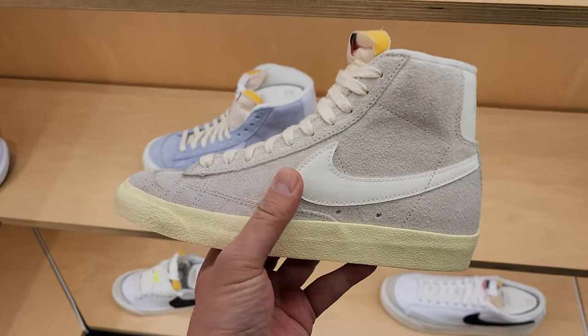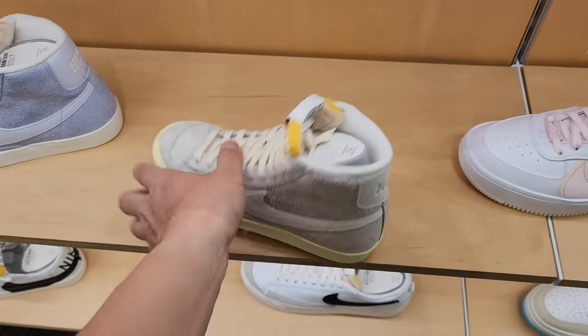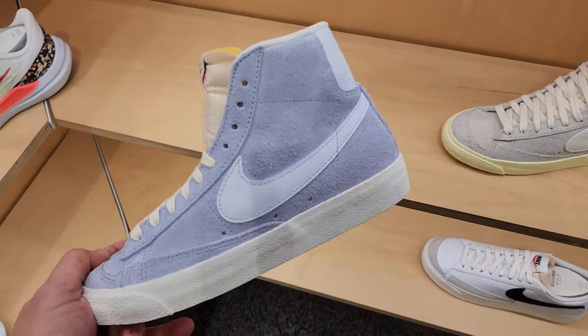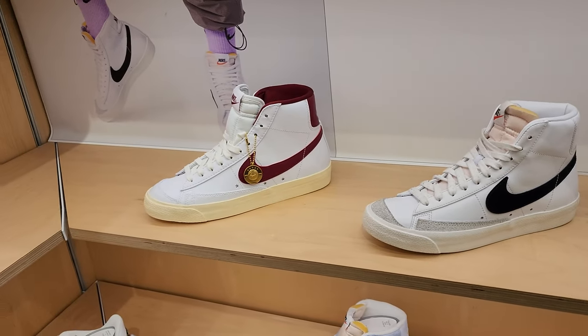Saw some suede Blazers. Of course I got to talk about these because I love suede - love me some suede. Pain in the ass to clean, but I feel like them. Buck-ten for both of these. This is a pretty dope colorway. And then a couple of Blazer Highs - nothing too crazy.